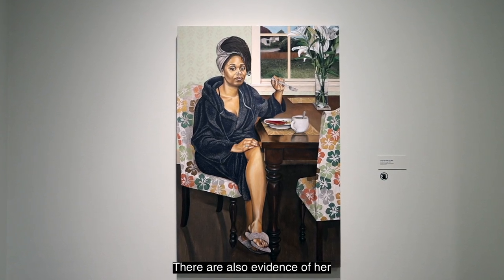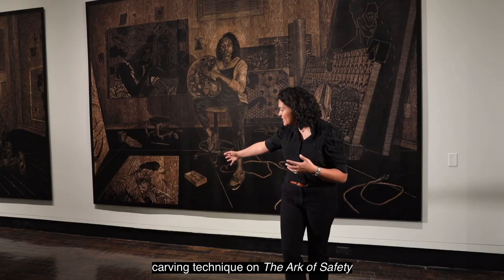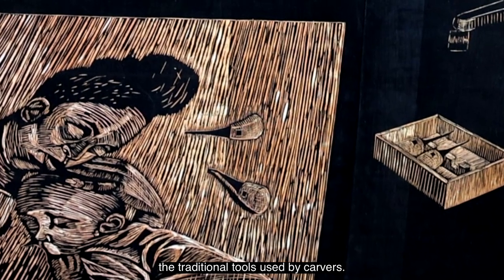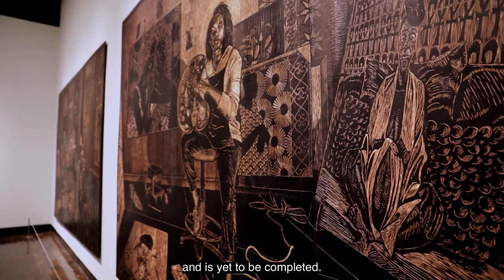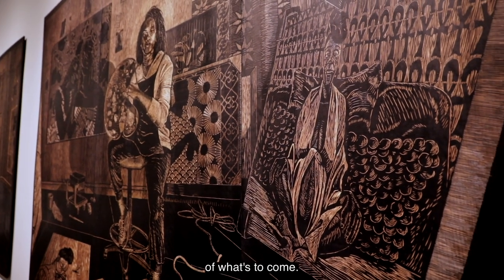There is also evidence of her carving technique on the Arc of Safety woodblock that we see at the bottom rest — the gouges, the traditional tools used by carvers — and she surrounds herself by work that is in progress and yet to be completed, hinting at the future of what's to come.